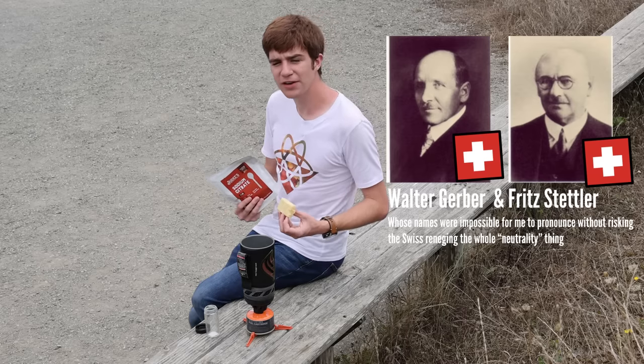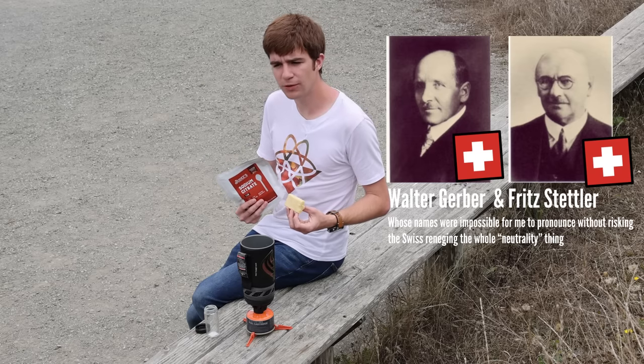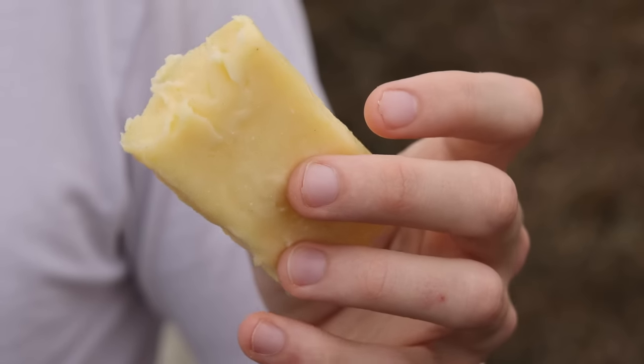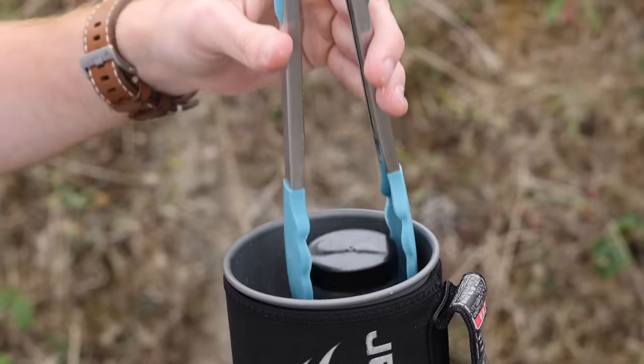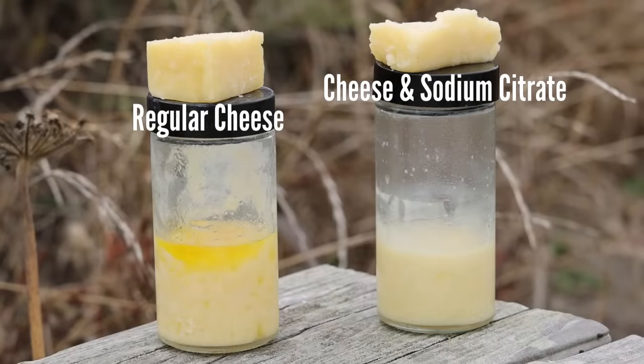In 1911, a pair of engineers who were appropriately Swiss came along and substituted the wine for some sodium citrate. To show the working, adding some sodium citrate into the original cheese means that now when we melt it, it stays homogenous, and when it reforms, it goes back to its original constitution.